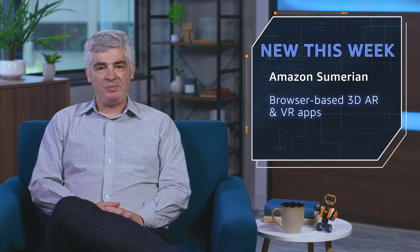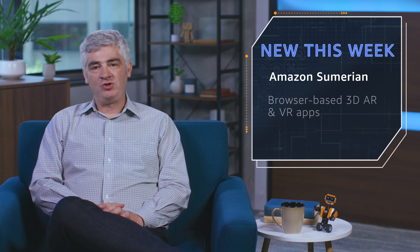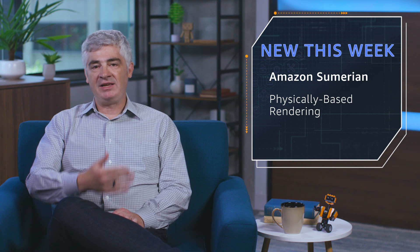Finally, a nice update to Amazon Sumerian. Sumerian lets you build browser-based 3D, AR, and VR apps. The update brings a feature called Physically Based Rendering, or PBR. This allows you to create scenes that have materials, properties, lighting, shading, and physics that are more realistic than ever before. This is really cool and worth checking out. Would love it if you build something really awesome with this and let me know all about it.